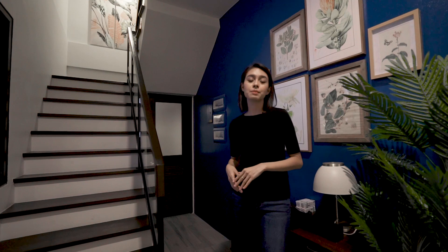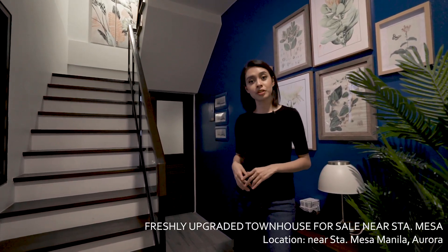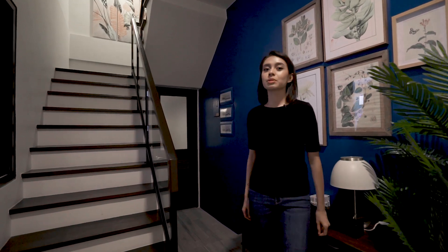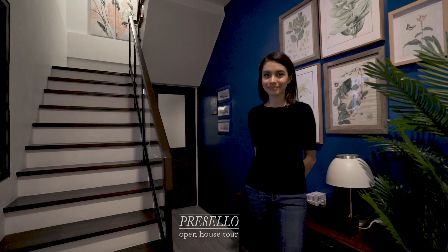Every now and then you come across a house that's more than a pleasant surprise. Today I'm showing you around this freshly upgraded townhouse near Santa Mesa. But first, make sure you hit like, click subscribe, and click the bell so you get notifications whenever we release new videos. My name is Julia, and welcome to another Presello open house tour.